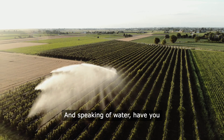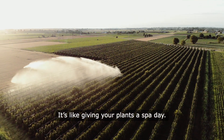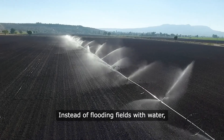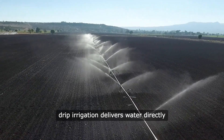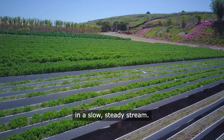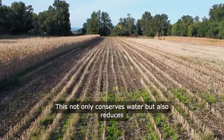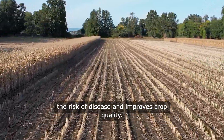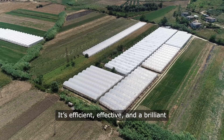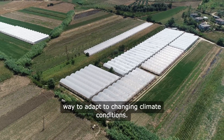And speaking of water, have you ever heard of drip irrigation? It's like giving your plants a spa day. Instead of flooding fields with water, drip irrigation delivers water directly to the roots of the plants in a slow, steady stream. This not only conserves water, but also reduces the risk of disease and improves crop quality. It's efficient, effective, and a brilliant way to adapt to changing climate conditions.